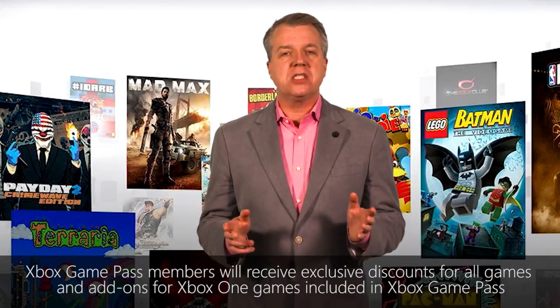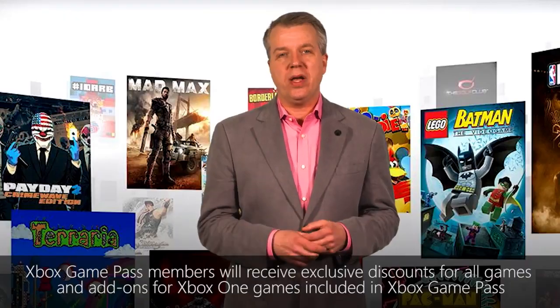Our commitment to a great catalog goes well beyond launch. Each month, Xbox Game Pass will add new games to the catalog, so there's always something new to check out and enjoy.